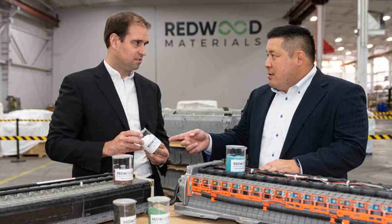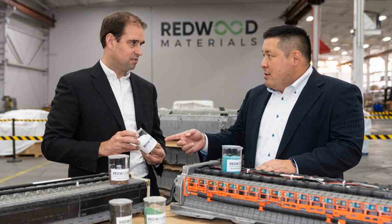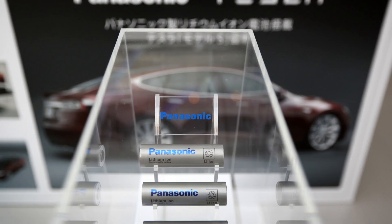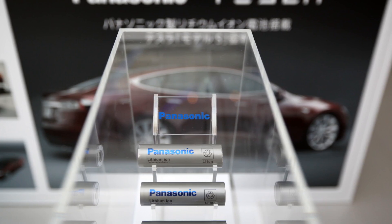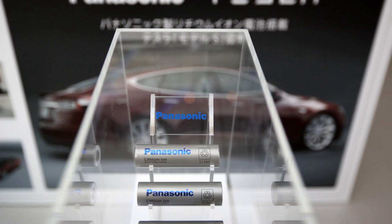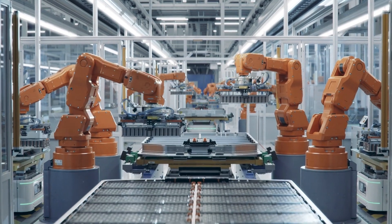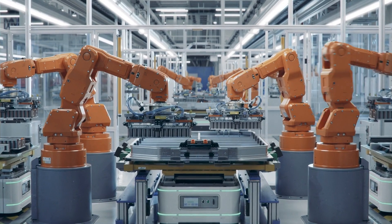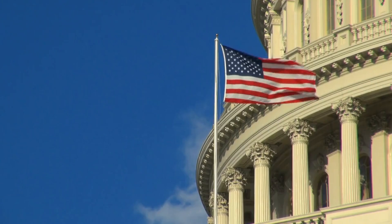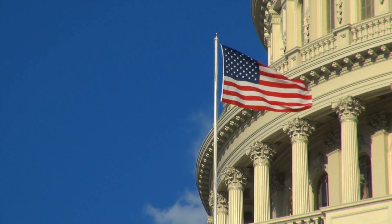Redwood Materials has broken ground on a $3.5 billion South Carolina battery plant. Redwood Materials, a joint venture between Tesla and Panasonic, has commenced construction on this new facility, marking the company's second major plant. The groundbreaking ceremony took place recently, as announced by Morgan Craps, Director of Public Affairs and Government Relations at Redwood Materials, in a post on LinkedIn.